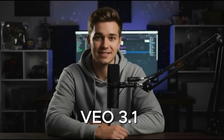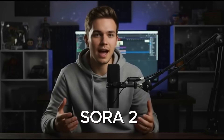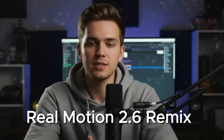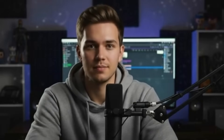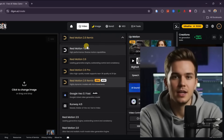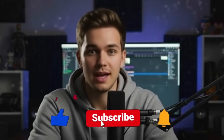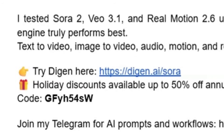To wrap this up, here is the honest takeaway. Veo 3.1 is excellent for both text-to-video and image-to-video generation, cinematic framing, and audio realism. Sora 2 delivers clean, high-definition videos with strong visual quality and dynamic results. RealMotion 2.6 Remix is unmatched when it comes to complex motion, dance, sports, and realistic physics using image-to-video. Having all of these models inside one platform like Dijin AI means you are never forcing one tool to do everything — you simply choose the right engine for the job. If this breakdown helped you, make sure to like the video, subscribe to the channel, and comment below which model impressed you the most. I read the comments and often use them to decide what to test next. You will find the link and discount details in the description if you want to try everything yourself.